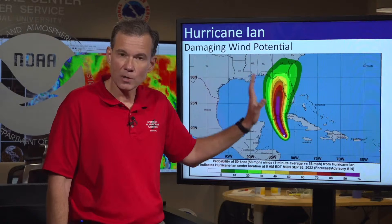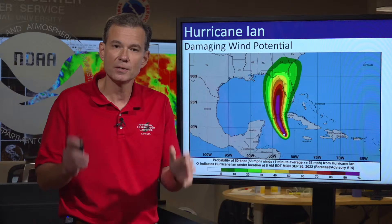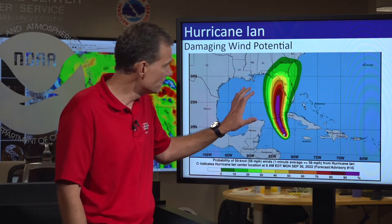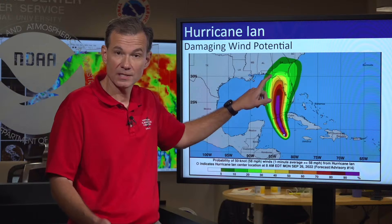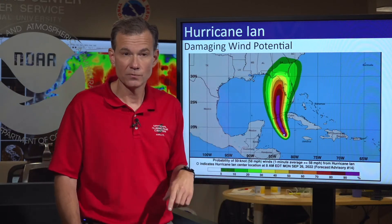Today, I really want to focus on helping the residents of Florida make that last final push to get ready. In terms of damaging wind potential, remember the cone just shows where the center could go — it doesn't denote the hazards. This graphic is a better representation of where the damaging wind potential could be. You can see the highest damaging wind potential on the west coast of Florida, and most especially the hurricane watch for west central Florida.